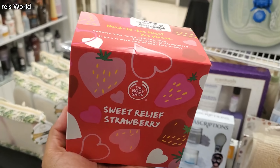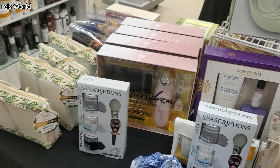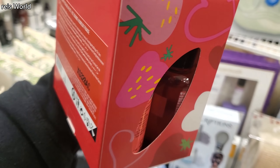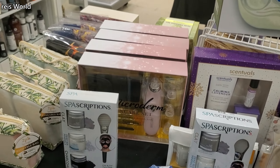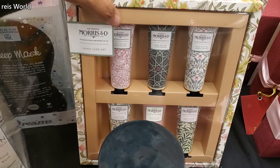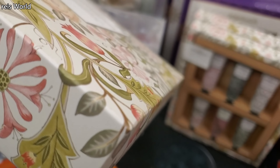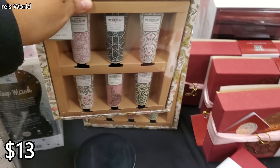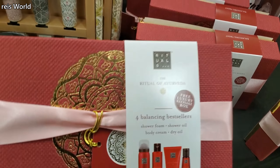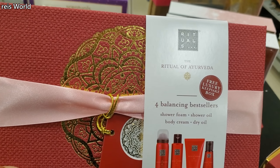We have strawberry and it's 100% vegan. We have the body yogurt, and it looks like you get the bubble bath gel set — looks like you get two pieces and the yogurt. More hand cream — shea butter, oh look at that bunny! These are $13, and another set with shower foam, shower oil, body cream, and dry oil.